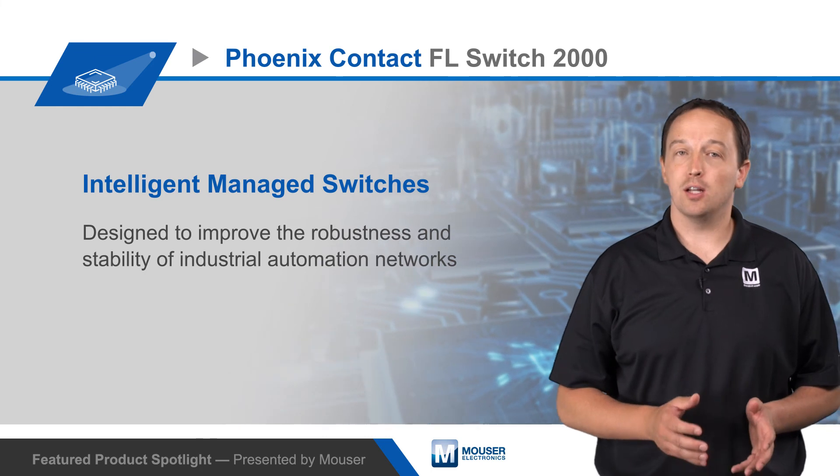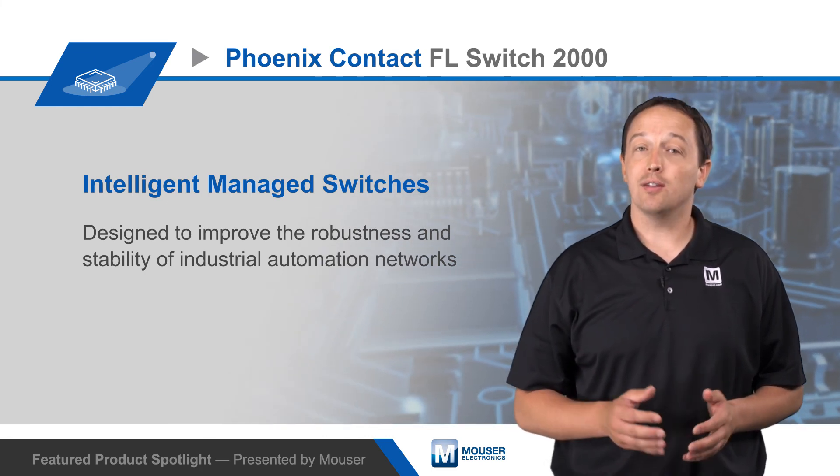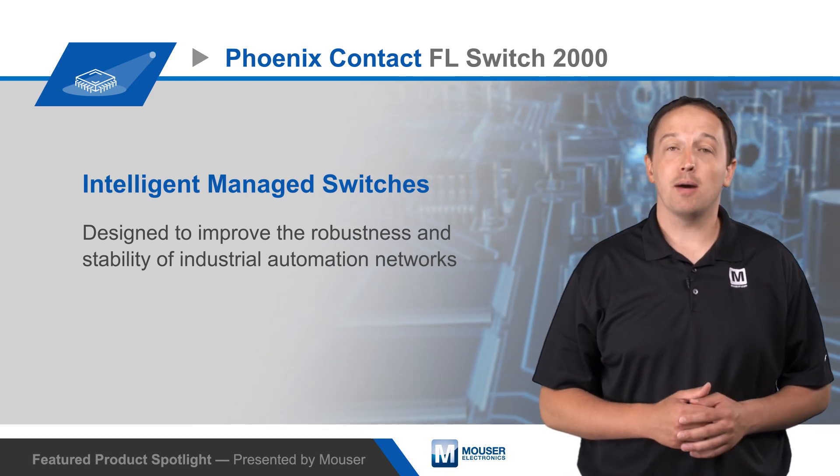To learn more about the different models available in the Phoenix Contact FL Switch 2000 series of managed switches, and the features and benefits of each, visit mouser.com.